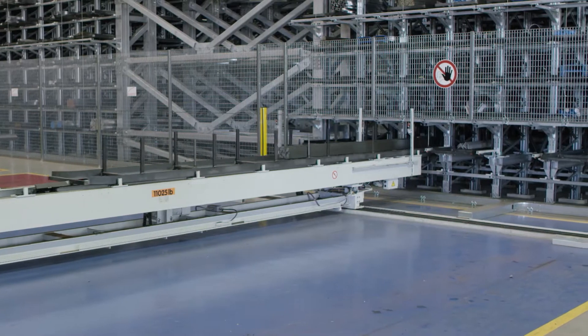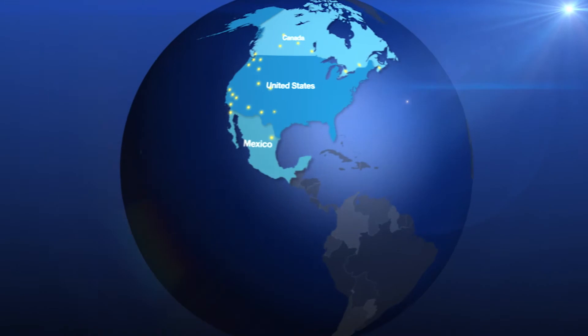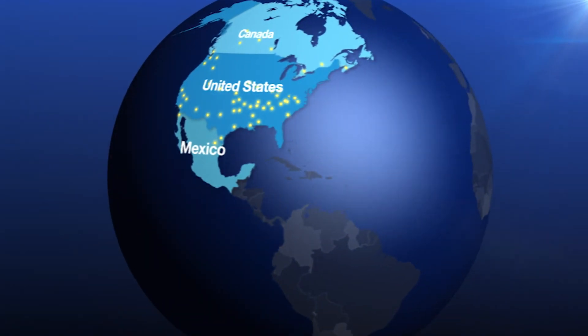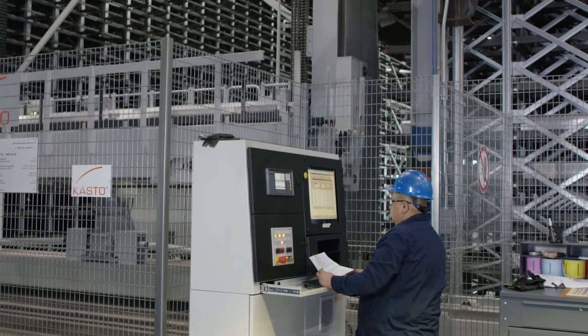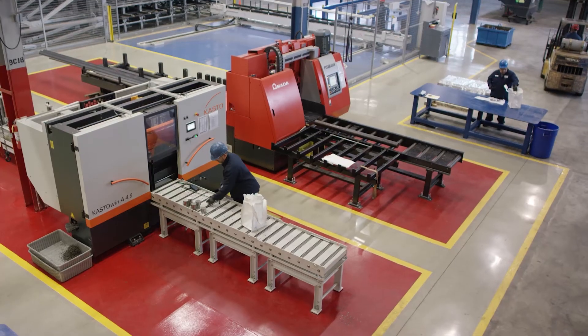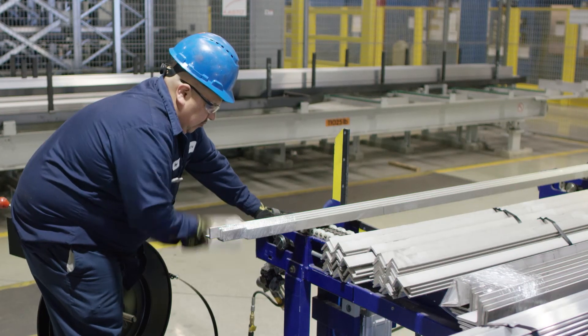Because of the size of our company and because we are an international company, we don't have a problem sourcing some of those hard-to-find items. We've transitioned this facility to service a product so we can get it out the door and deliver the speed of service and quality that the customer deserves.